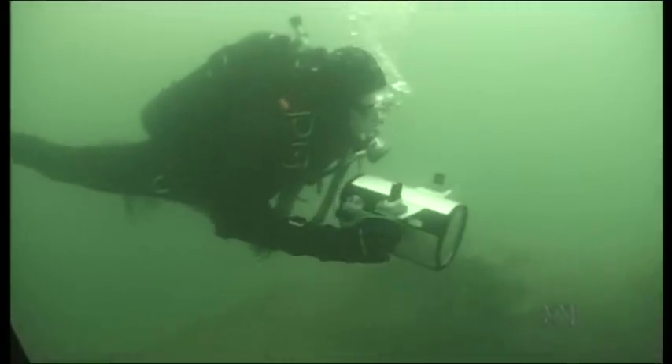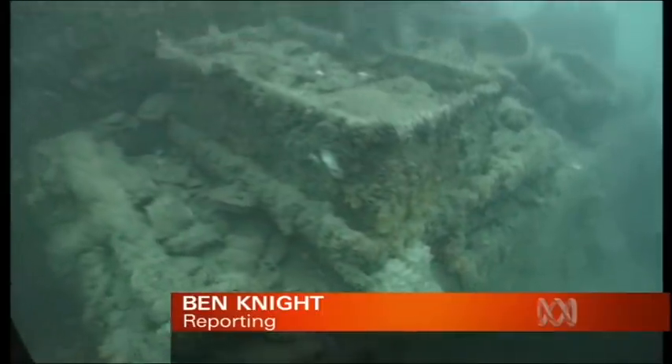Sank in Port Phillip Bay 140 years ago, the wreck of the City of Launceston is one of the state's best preserved wrecks. Divers say it's a once in a lifetime opportunity. The exact location of the Launceston has been a secret since it was found in 1981, and it's going to stay that way.